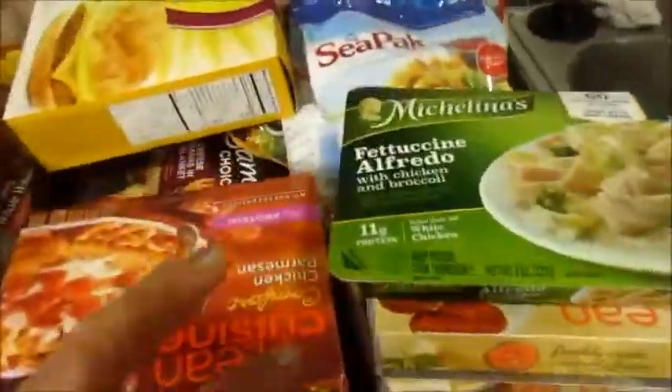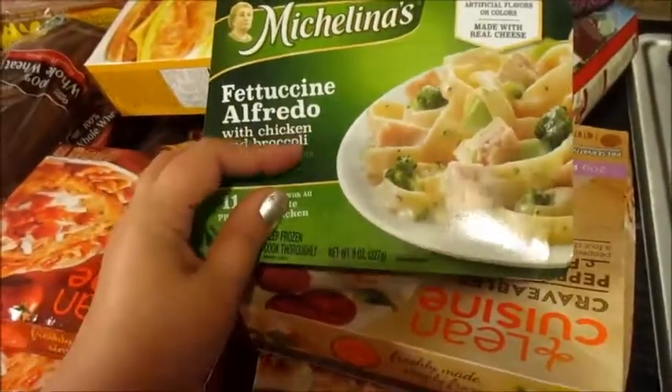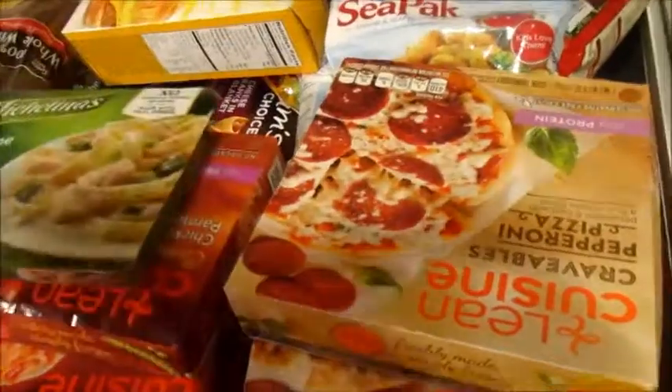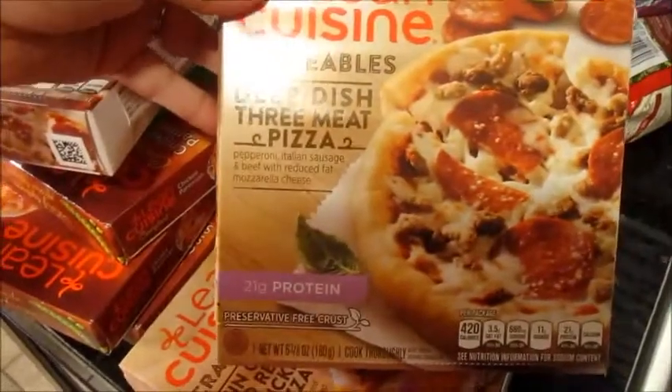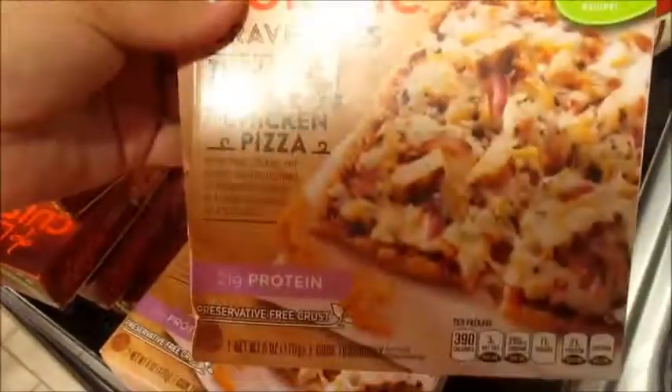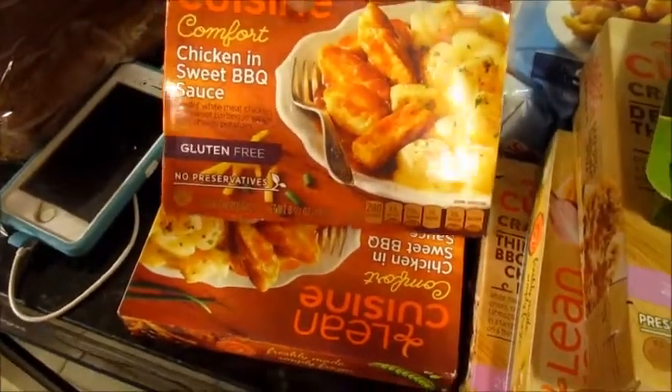This is all freezer stuff. Caden wanted this, so we got him a fettuccine alfredo with chicken and broccoli. And then for my husband's lunch I got linguine pepperoni pizza, deep dish three-meat pizza, and two thin crust barbecue chicken pizzas. And for me and the kids I got the linguine chicken parmesan — two of those — and two more for my husband's lunch: chicken and sweet barbecue sauce with cheesy potato.